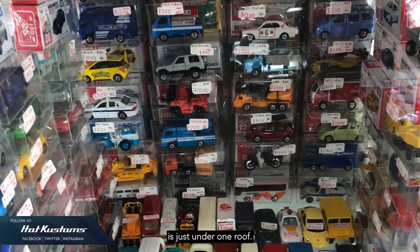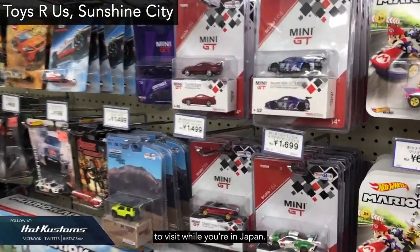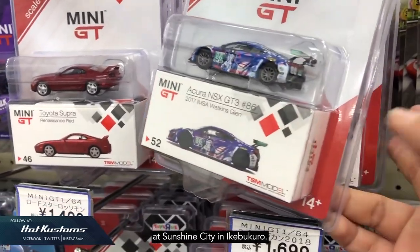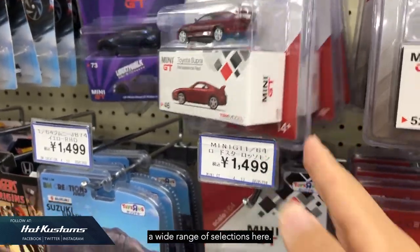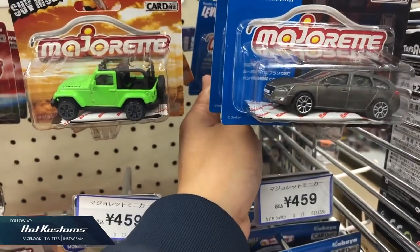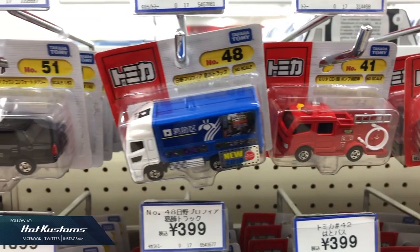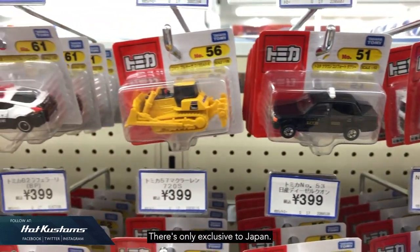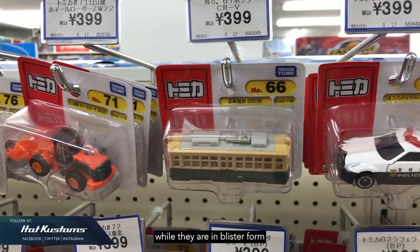Toys R Us is also a very good venue to visit while you're in Japan. This particular store is located at Sunshine City in Ikebukuro. Apart from Tomica, there's a wide range of selections here, ranging from Mini GT, Majorette Short Cuts in collaboration with Kabaya, and Tomica in blister form exclusive to Japan. Just for info — you can't find any first colour while they are in blister form.